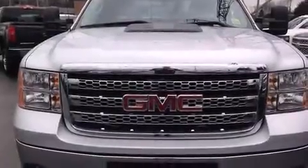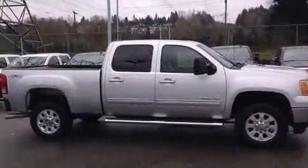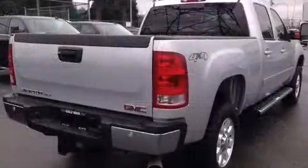Introducing the 2014 GMC Sierra 2500 HD. This four-door, five-passenger truck still has less than 25,000 kilometers. Comfort and convenience were prioritized within.